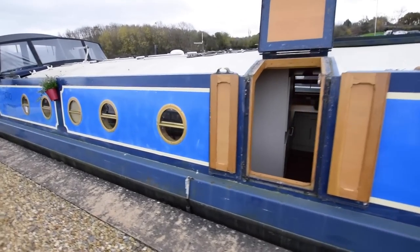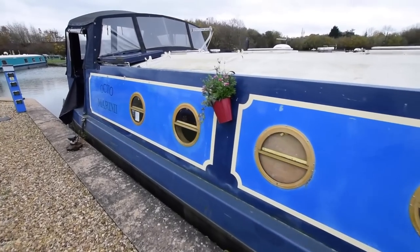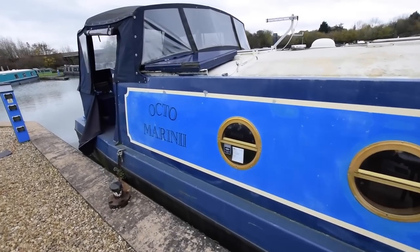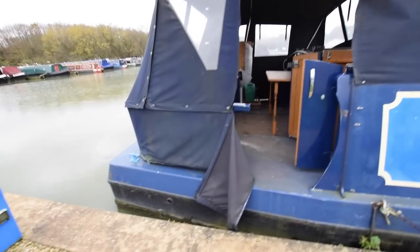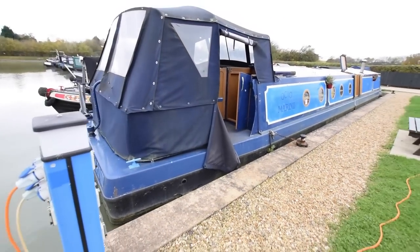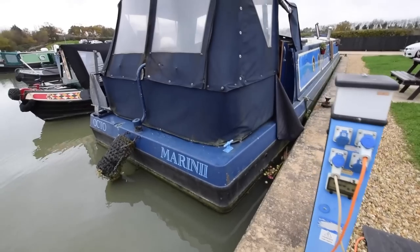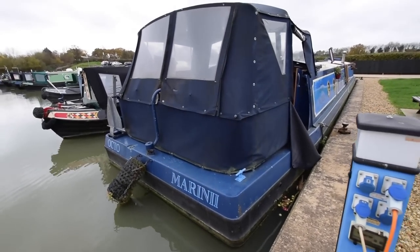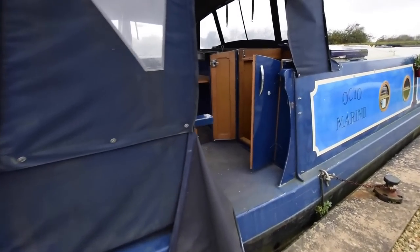Very good sized side hatch there - that's in the galley, you'll see that as we go through. There's 200 watts of solar power on the roof. Decent sized pram hood at the back. The stern deck itself is a very good size, 7 feet 6 inches long. The stern itself is square - you like those or you don't. It gives you quite a lot more room on the back deck, though coming out of a lock can be slightly more awkward if there's not a lot of space, but most people manage.